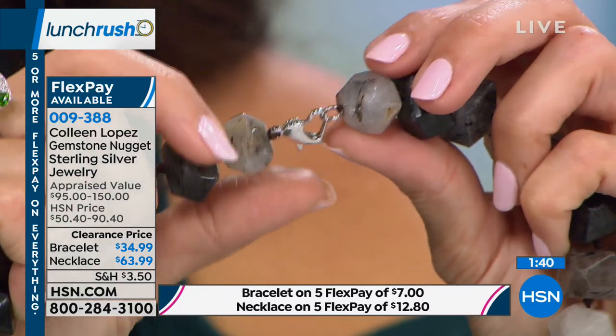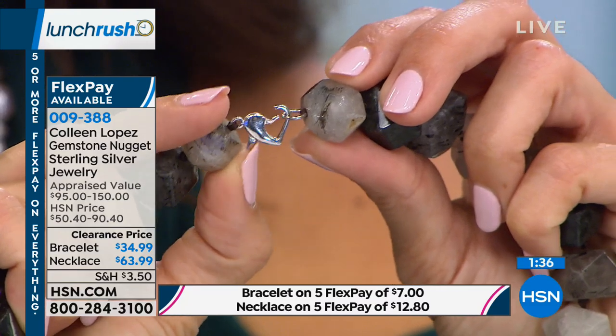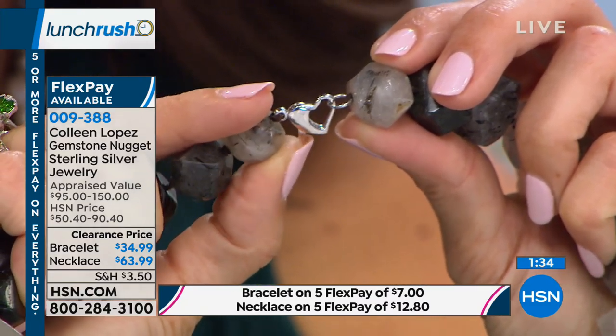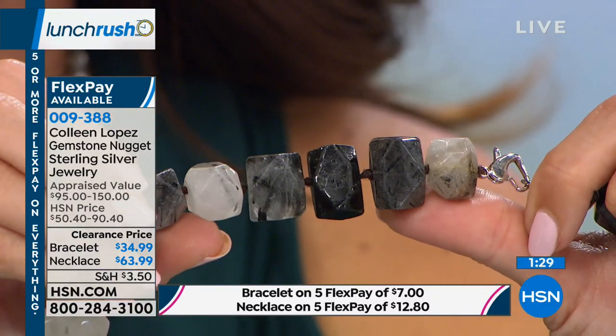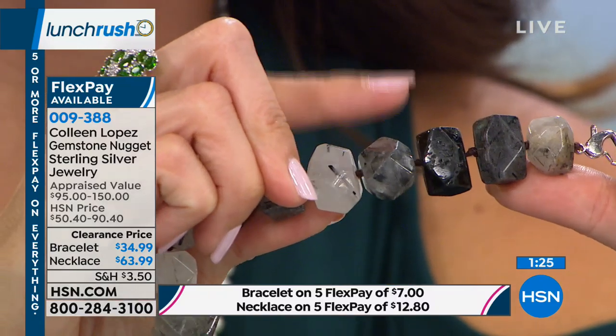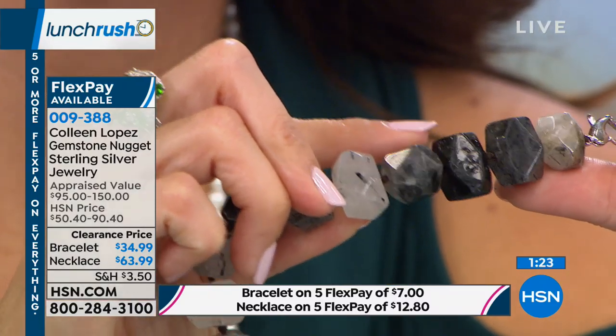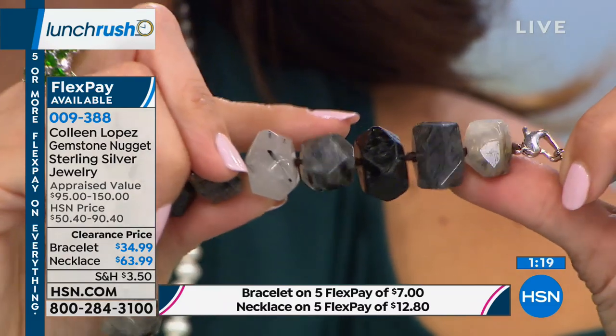You've got a nylon cord in between, and these are hand-knotted so each stone on its own can spin and move freely. So when you wear it, every time you breathe, laugh, or move, the stones are turning like this.